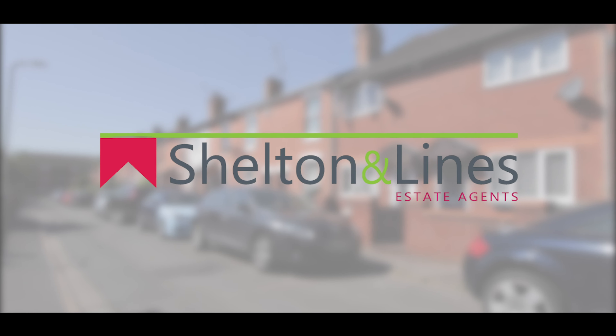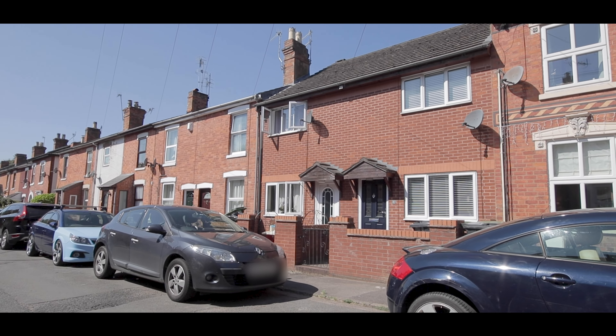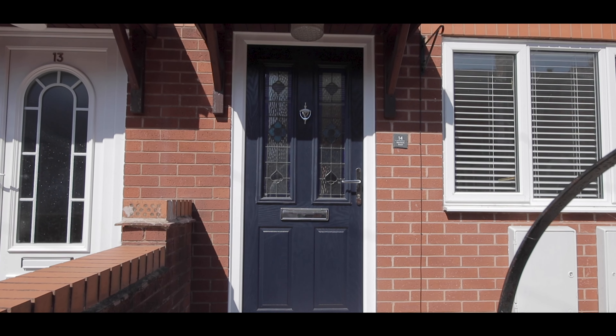Hi, Dawn here from Shelton & Lions Estate Agents in Worcester, and welcome to number 14 Newbank Street in Barbon. It's a refurbished two-bedroom mid-terrace home. Let's go in and have a look.